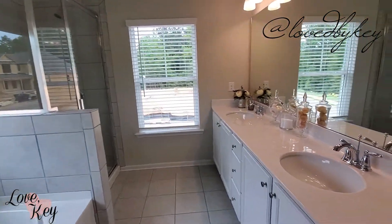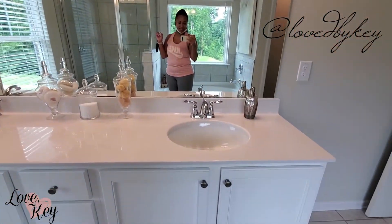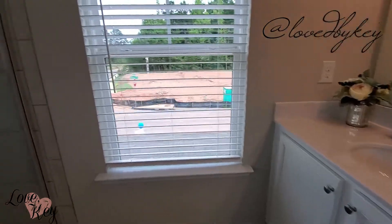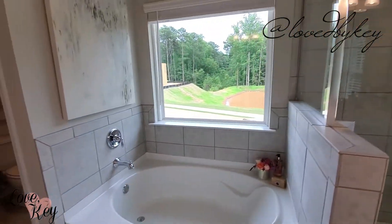Here's the ensuite bathroom, which I thought was really cute. Of course, since I'm extra, mine is probably going to be a little more upgraded. But I really liked it — it was green and white, and it wasn't too bad.